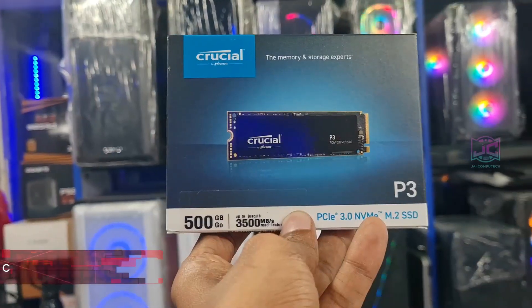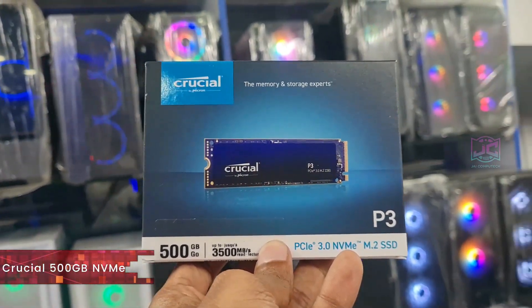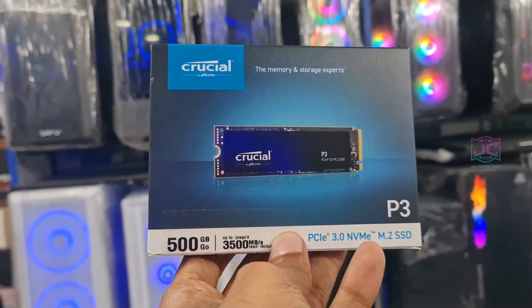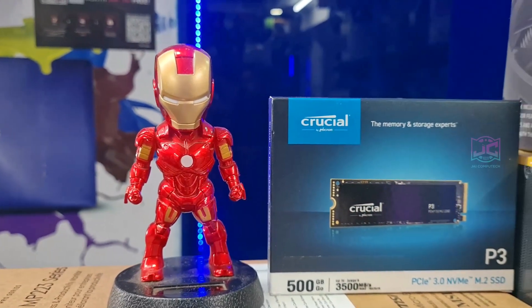This is a 500GB NVMe SSD with a read speed of 3500 MB/s. This is a Gen 3 SSD with a 5-year warranty.